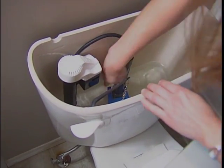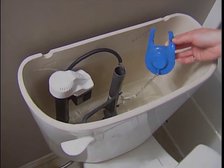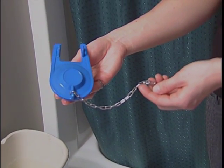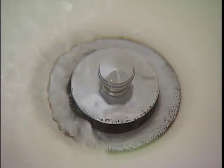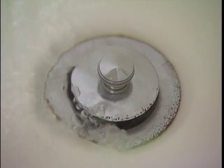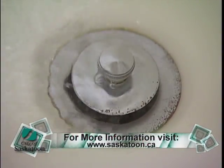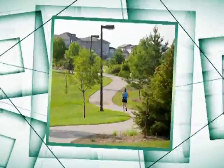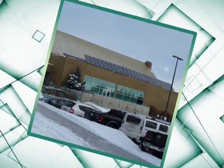If you decide to repair simple leaks yourself, be sure to bring your old plumbing part, like the flapper, to the store with you. This way you can ensure you get a matching, acceptable replacement part. For more tips on how to be water-wise around your home and garden, visit the City's website at www.saskatoon.ca.